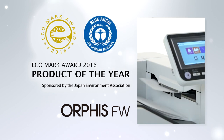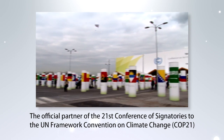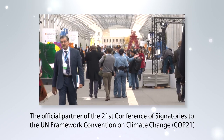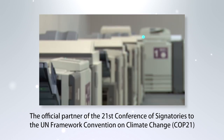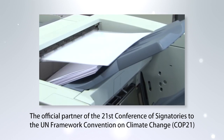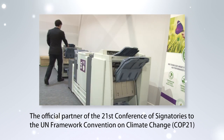Together with the Blue Angel Ecolabel organized by the Federal Environment Agency of Germany, we were selected as an official partner of the 21st Conference of Signatories to the UN Framework Convention on Climate Change. Our ComColor printers are renowned for their energy efficiency, since they do not require heat, for their high productivity and high speed, and for their reliability.